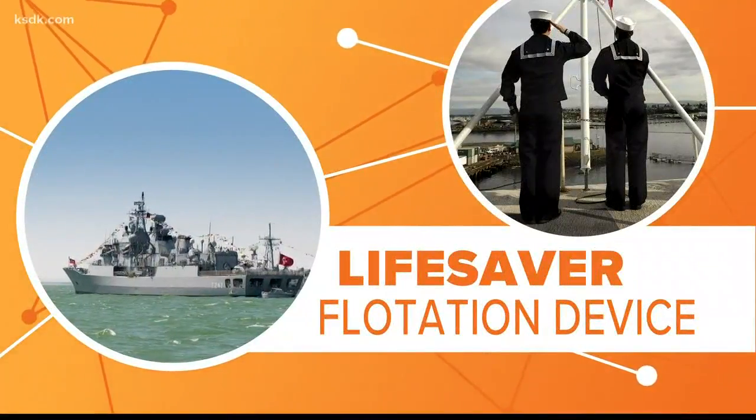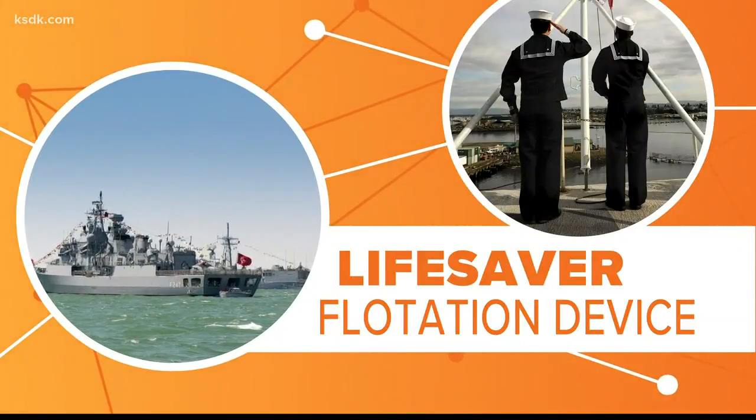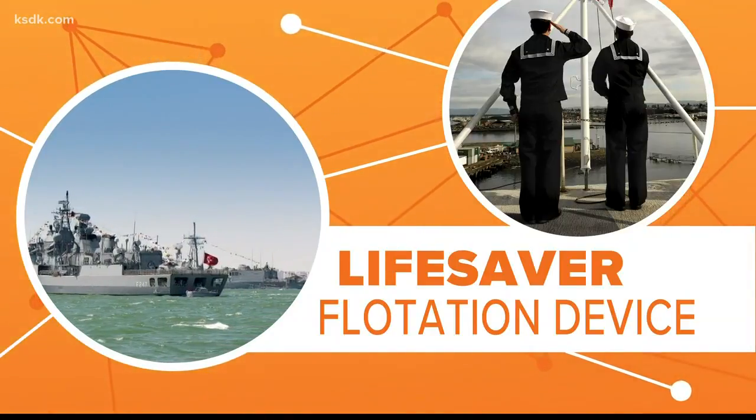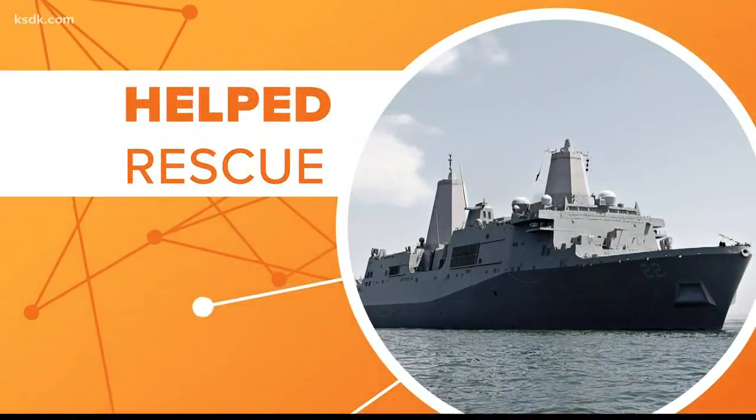But more importantly, the wide design became a life-saving tool. If a sailor were to fall overboard, their wet clothes could easily weigh them down. But the bell-bottomed pants could be taken off, knotted at the bottom, then filled with air, turning them into a flotation device that would help keep them afloat until help could arrive.